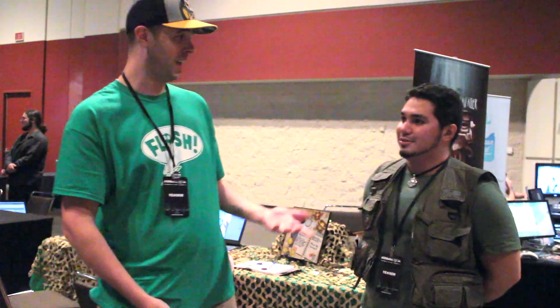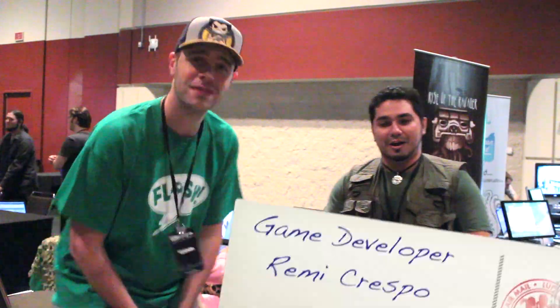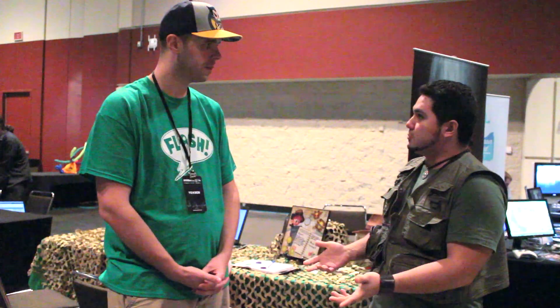One of the coolest games that we've seen here is Temple Tap, which is a game developed by these guys. My name is Arnie Crespo. I've been developing this game with some good close friends of mine that used to work professionally in the game industry for the last couple of years, and with some local talent who work in the area as well.